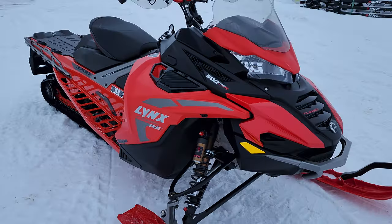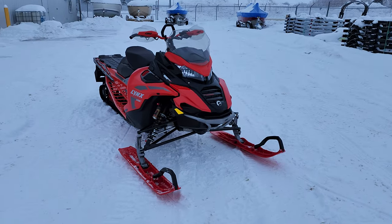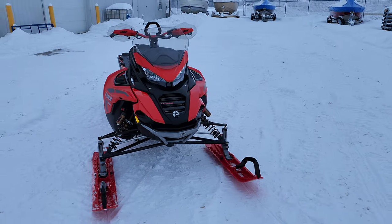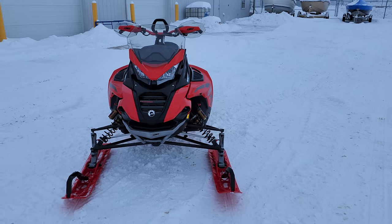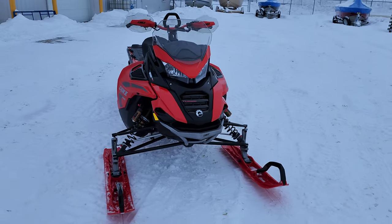Good day everybody. It is Jeremy at 54 North Power Sports. It has been an absolute age since we have done a walk around video. Anybody who's paid attention to this Power Sports world in the last few years knows there's just been nothing in the showrooms.